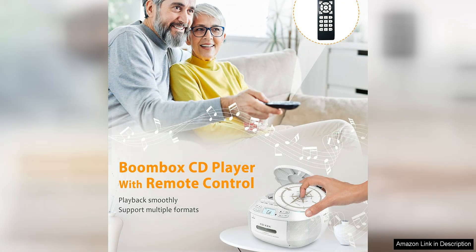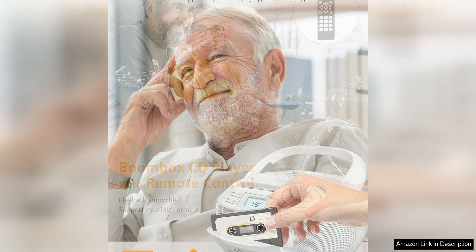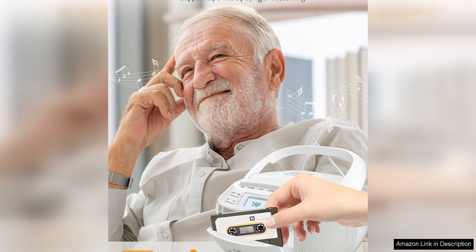One of the standout features of this boombox is its Bluetooth connectivity, allowing users to wirelessly stream music from their smartphones, tablets, or other Bluetooth-enabled devices. This feature provides added convenience and flexibility, allowing users to easily access their digital music libraries without the need for physical media.